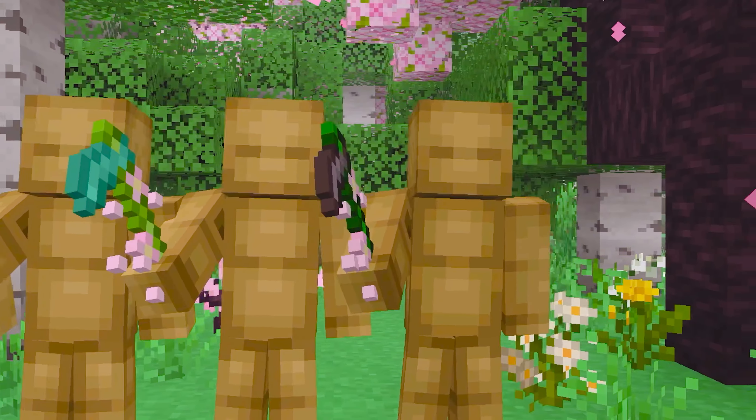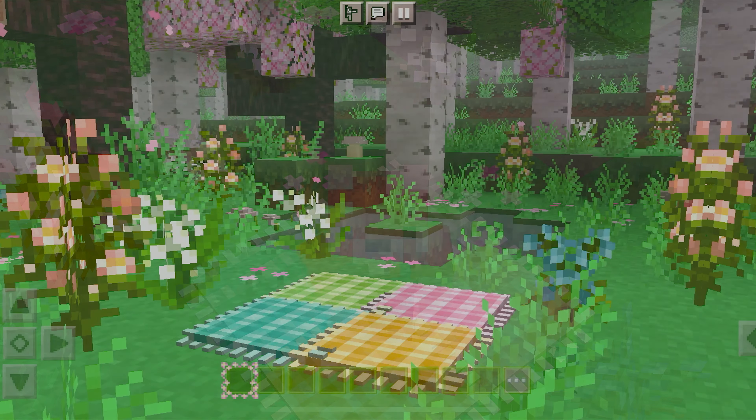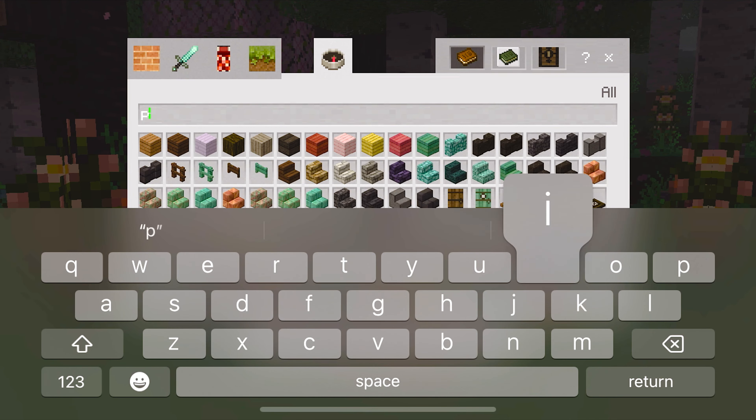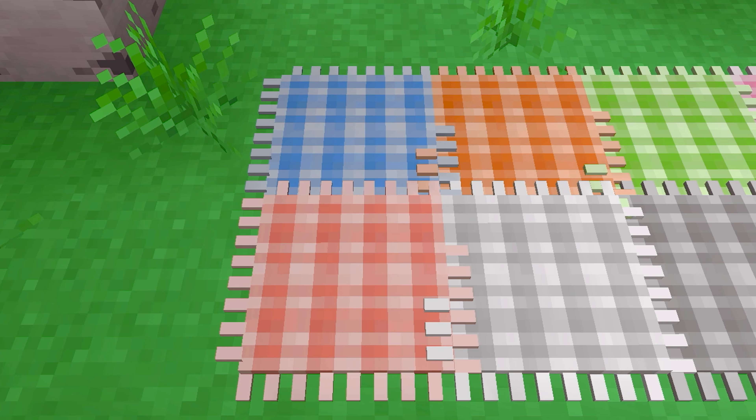This next pack is called Capri's Picnic Carpets and it adds 16 of the most cutest carpets into your Minecraft. Let's go check them out! Here's how to obtain the carpets — just simply type in Picnic and all 16 should appear. Now let's go get a closer look at all these adorable carpets!